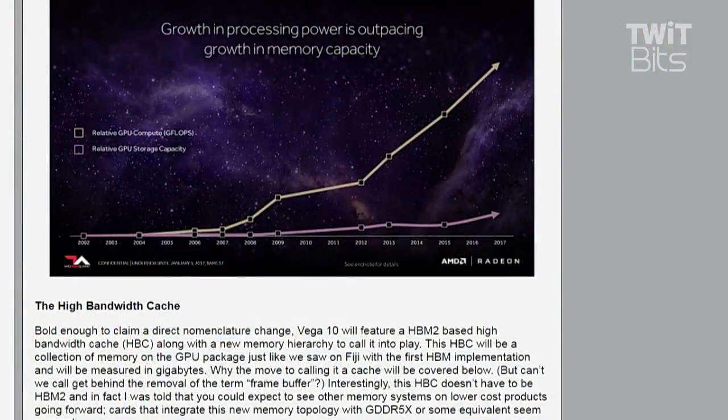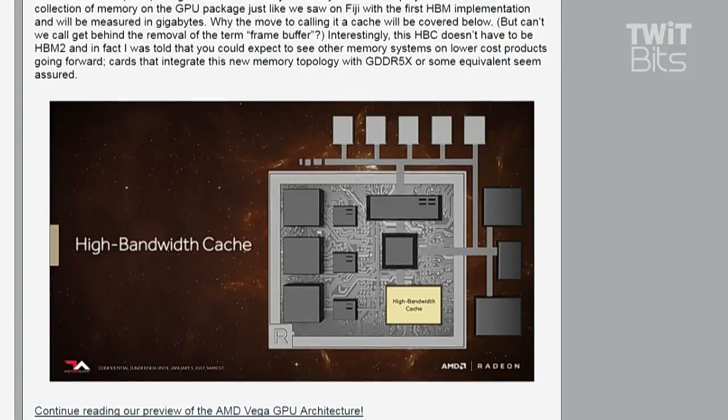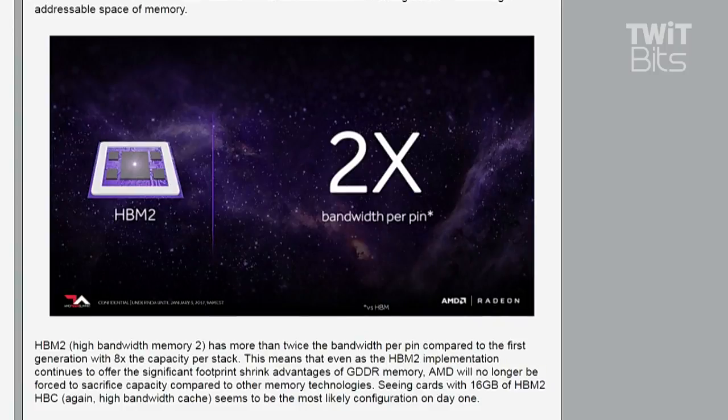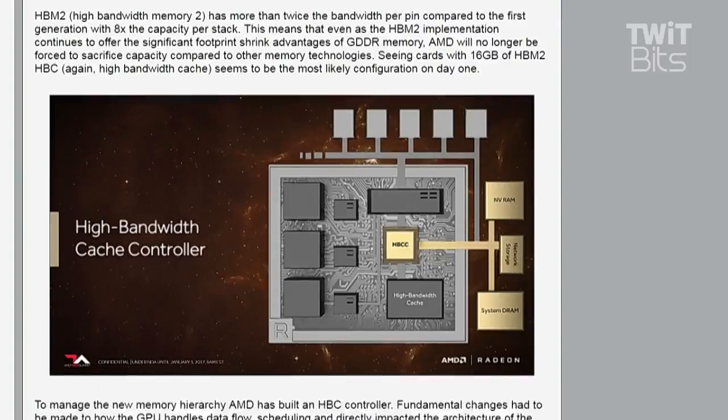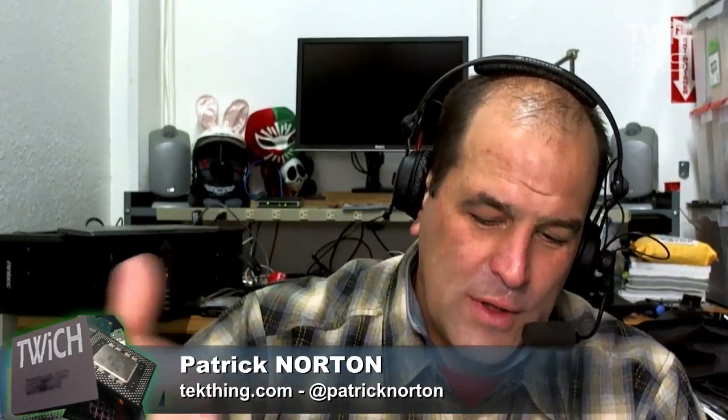In the case of Vega 10, that high bandwidth cache is HBM2 — an upgrade over what Fiji had in the Fury X and Fury products. HBM2 gives you double the bandwidth per pin and significantly higher memory capacity per stack, so there's no more limitation like HBM1 had. There won't be a case where this part can't have 16 gigs of memory while Nvidia can on their GDDR5X parts. But it's interesting because there's nothing to preclude AMD from determining that a GDDR5X or any DDR tech could be considered the high bandwidth cache in a lower-priced part based on this same design.